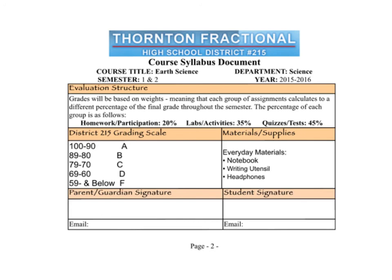So that is the syllabus. It says parent or guardian signature and student signature — there's nothing to sign, so don't worry about that at all. Thanks, guys, and you are done with this.